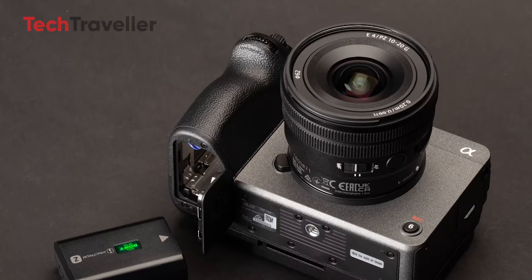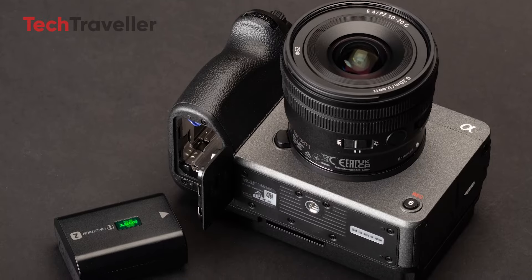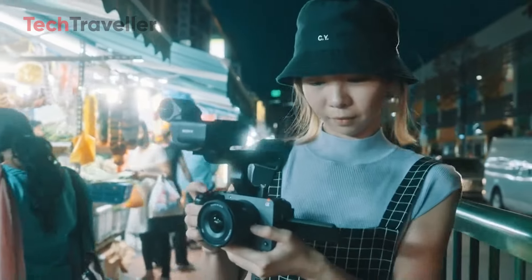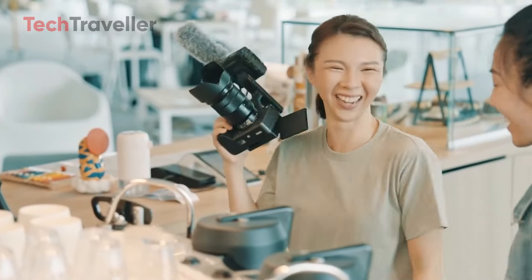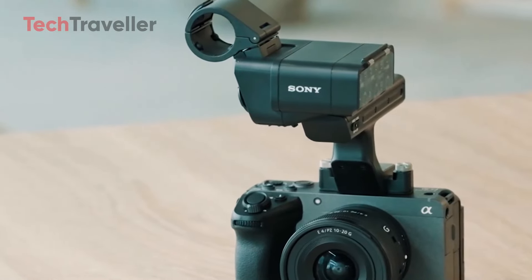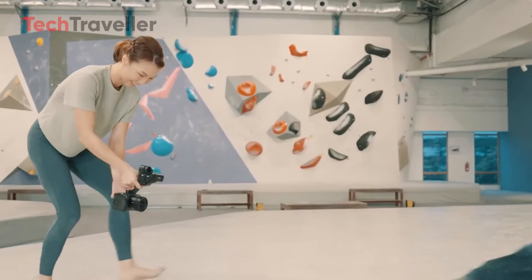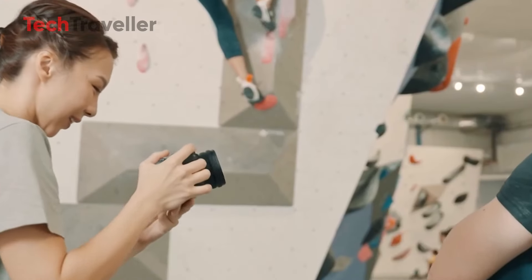Battery life is another critical factor for filmmakers, and the FX30 Mark II doesn't disappoint. Sony has optimized power consumption in this model, allowing for extended shooting sessions without the need for frequent battery changes. Depending on usage, users can expect several hours of continuous operation, ensuring they won't miss any critical moments during their shoots.